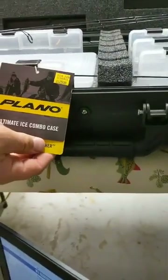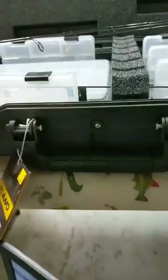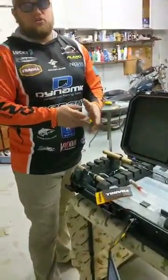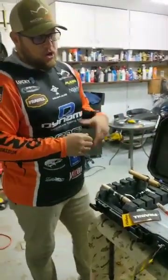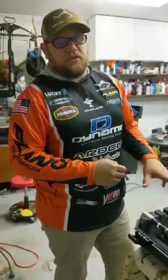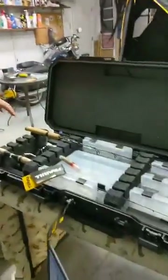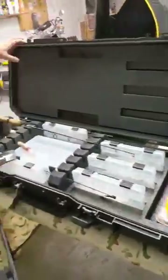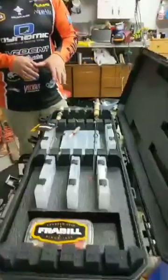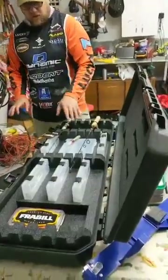It's on sale right now down from $129.99 to $99.99. It fits up to a 42-inch rod, so if you're doing laker fishing with those 35 to 42-inch rods, they're going to fit. The box as a whole is 45 and a half inches when it's closed. I can't wait to really get it out and put all my gear in there — I have another box for my jaw jackers too. It's just a really cool, awesome box.